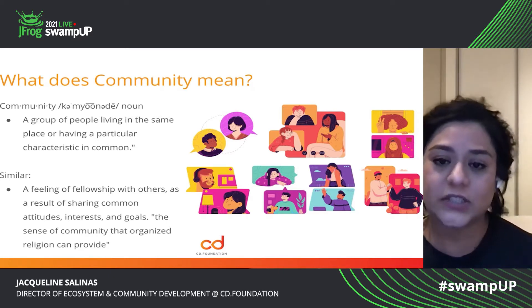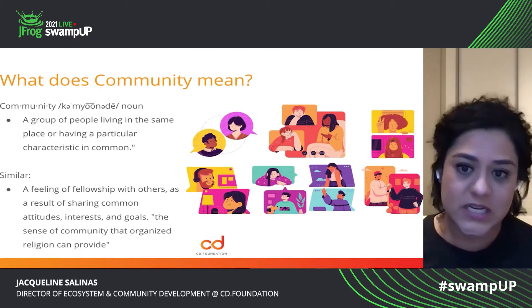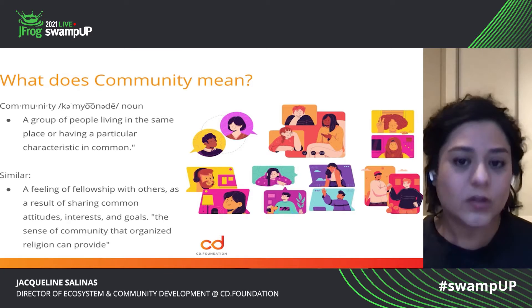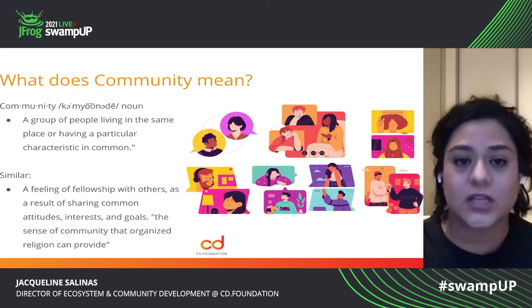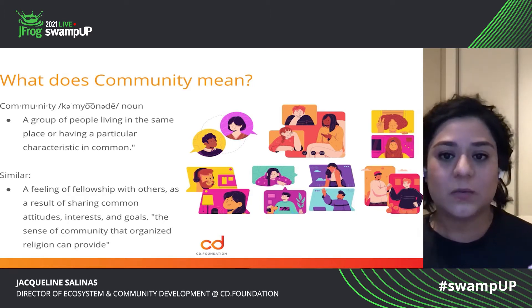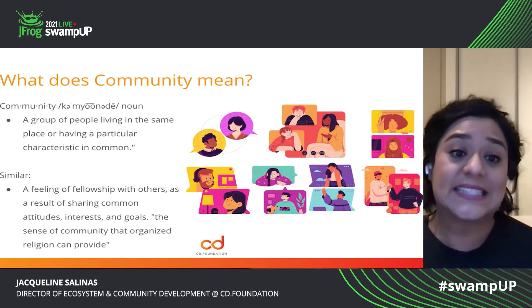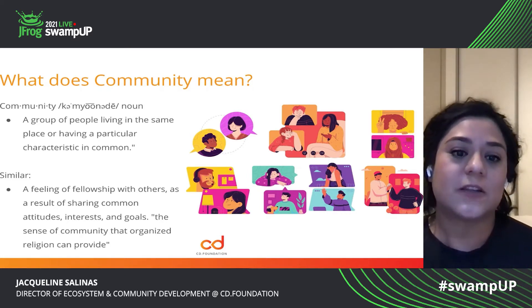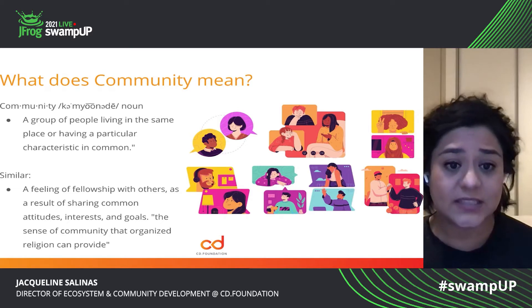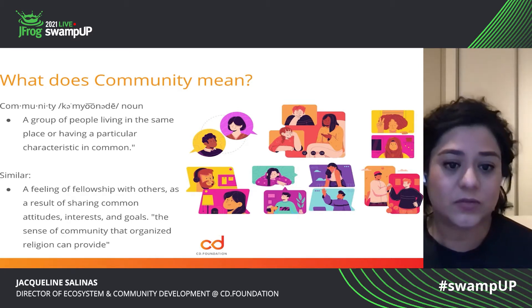So what does community mean? I wanted to open up this session with just defining what community is. As Merriam-Webster tells us, a group of people living in the same place or having a common characteristic. Another similar definition is a feeling of fellowship with others as a result of sharing common attitudes, interests and goals.